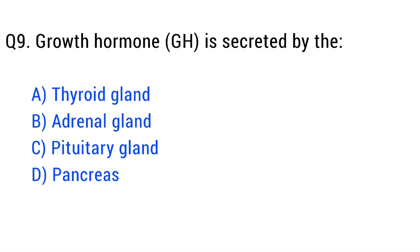Question number nine. Growth hormone (GH) is secreted by the. The right answer is option C: pituitary gland.